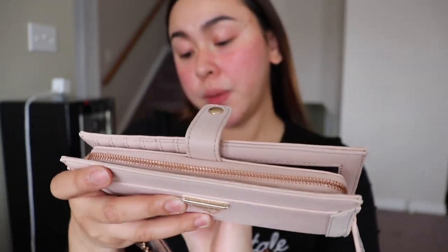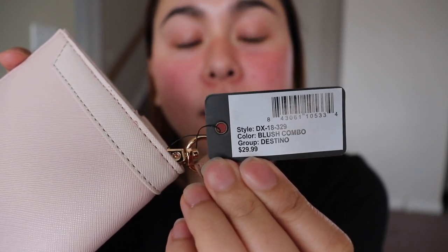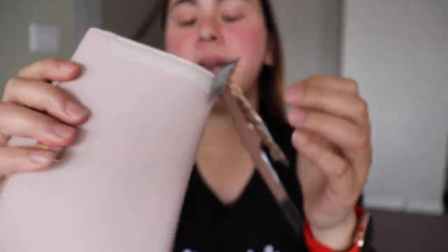The color is the blush combo. I think 'Destino' is the product name. And the price is $29.99 — that's Canadian dollars, guys.